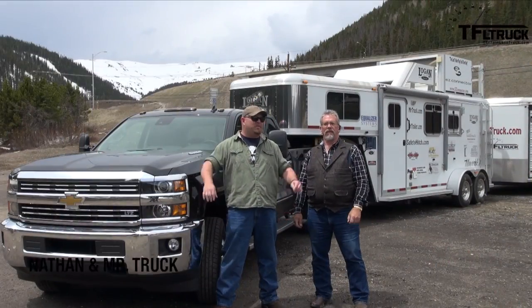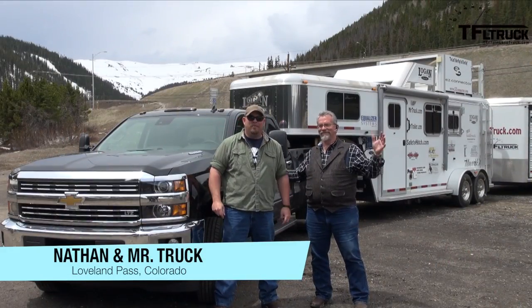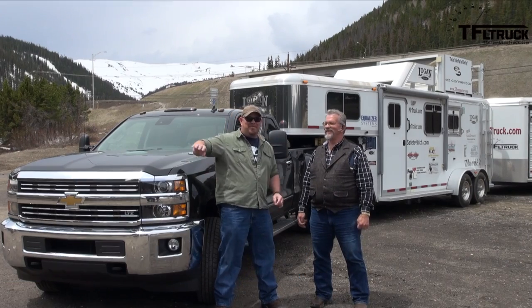Howdy folks, Nathan Adlin here with Mr. Truck, and we are going to be towing all of that with this.